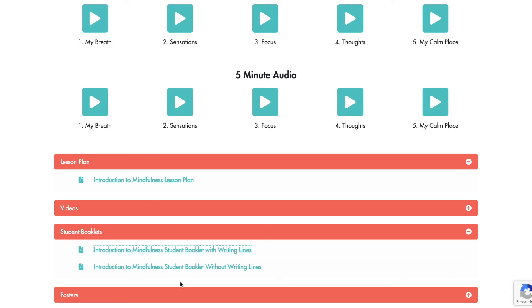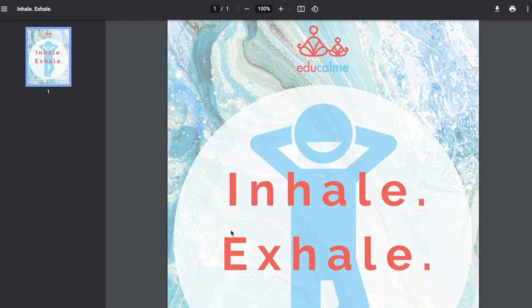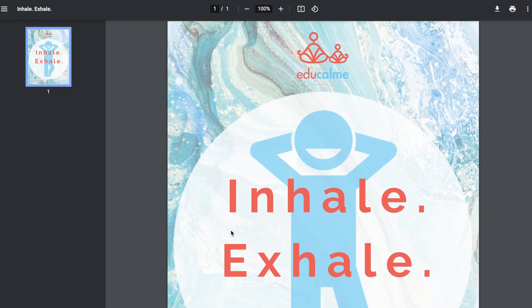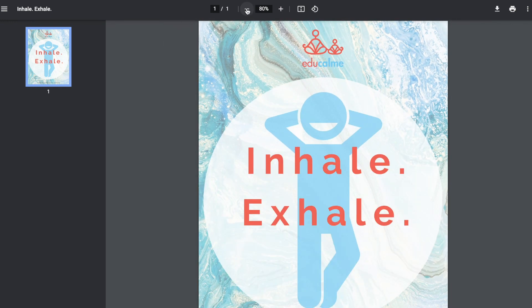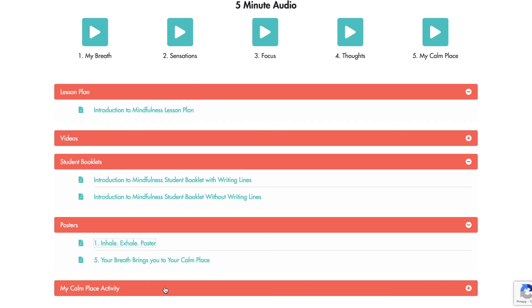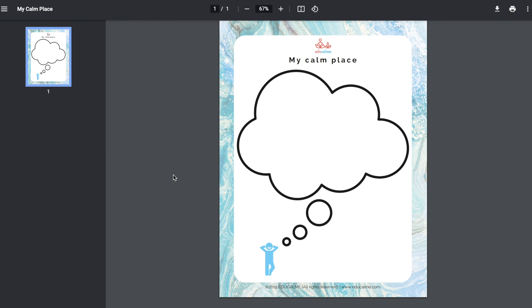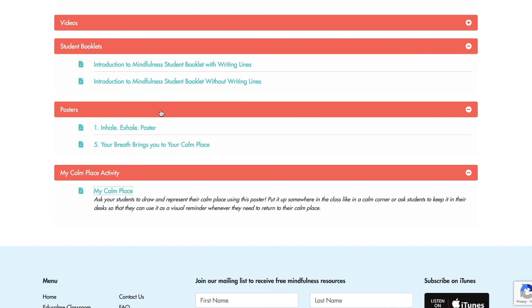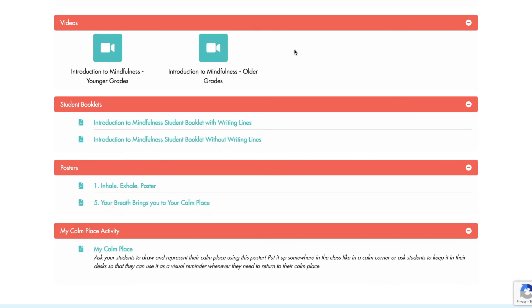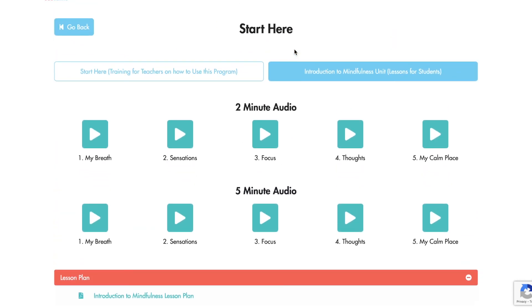Posters are another optional supporting resource. They can be used in lots of different ways — you can print them or put them up on your projector or smart board as a visual, use them as a springboard for a discussion, or as a vocabulary review for additional language learners. The 'My Calm Place' activity is also optional — it's an activity that students can do to represent their Calm Place. In each unit of EduCalm, there are different supporting resources to help you integrate what students are learning in the audios with your regular teaching curriculum. There are projects, activities, games, and more.